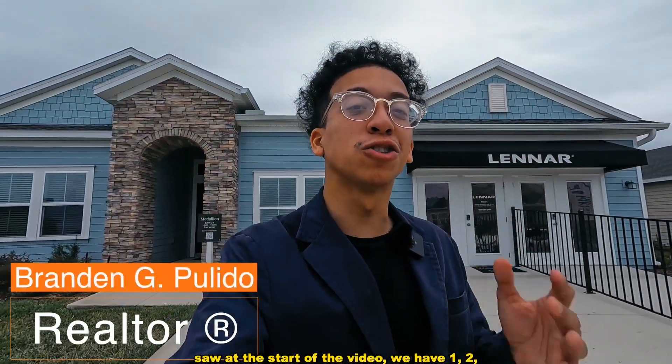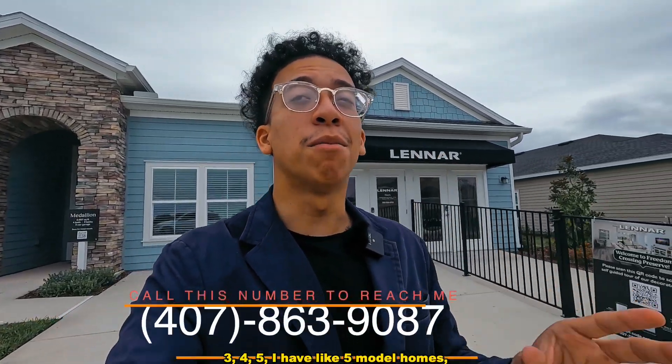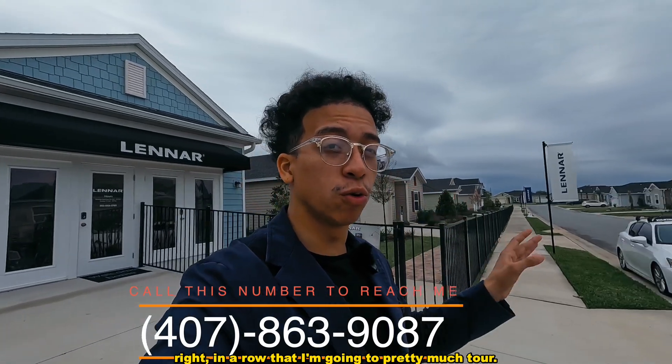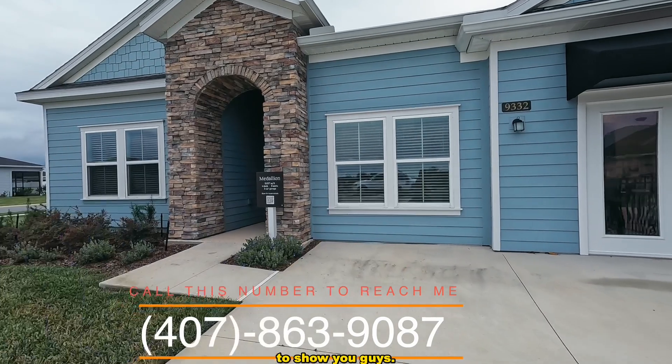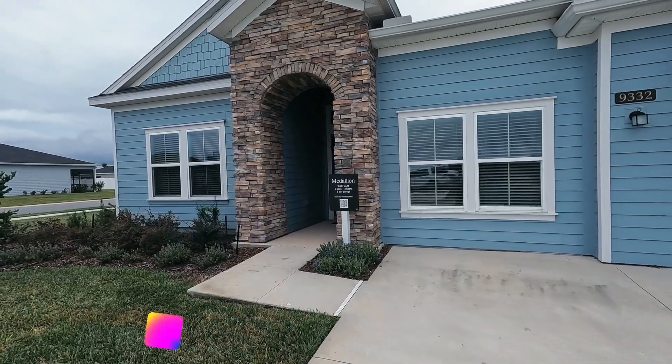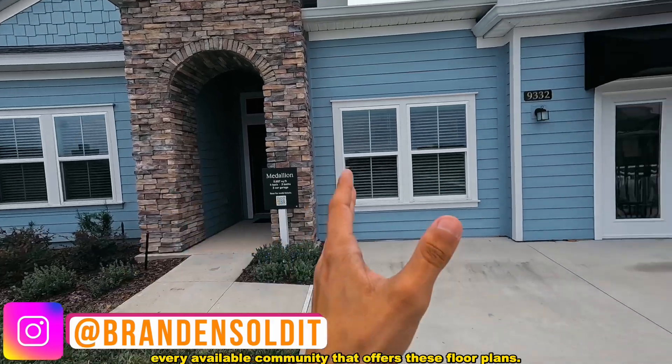All right, you beautiful people! As you saw at the start of the video, we have five model homes right in a row that I'm going to tour. This is going to be Part 1 — this is the Medallion model that I'm going to show you guys. We are in Ocala, Florida. I'm going to put all the starting prices and every available community that offers these floor plans.